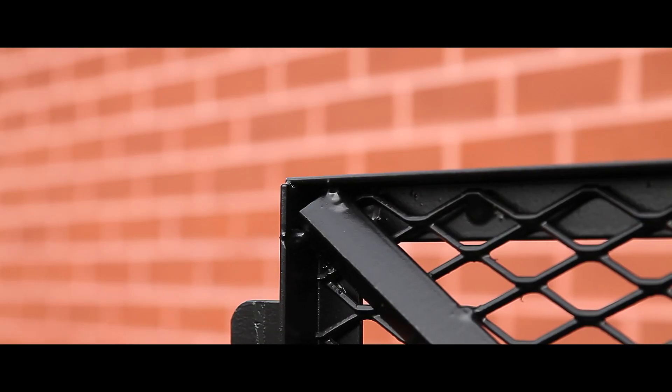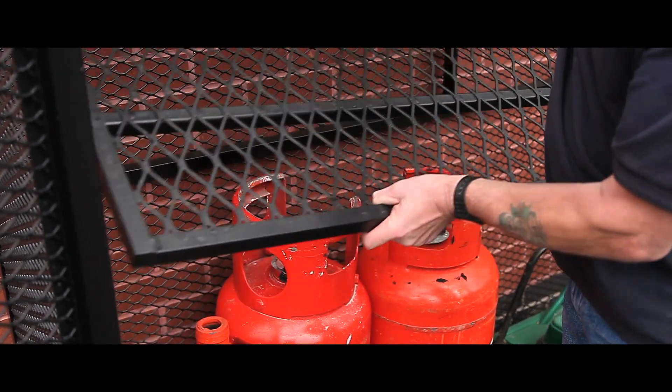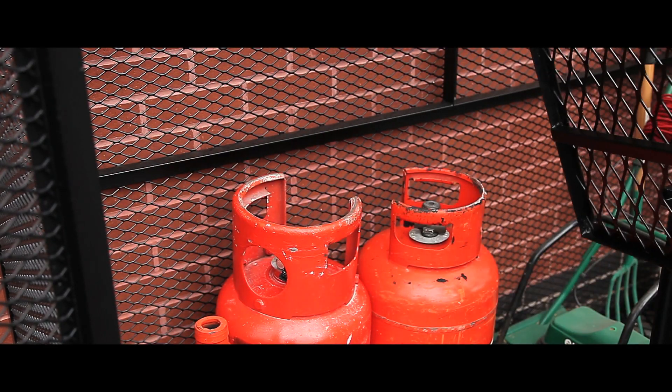Hot dipped galvanised or polyester powder coated, they come supplied with a security padlock. Mesh shelves are also included with the two taller cages.